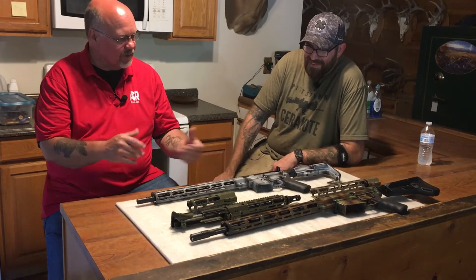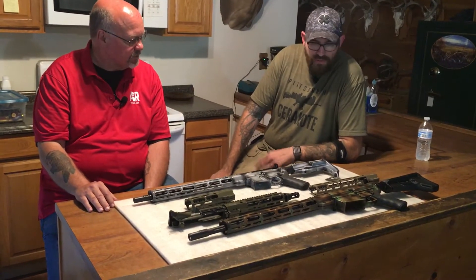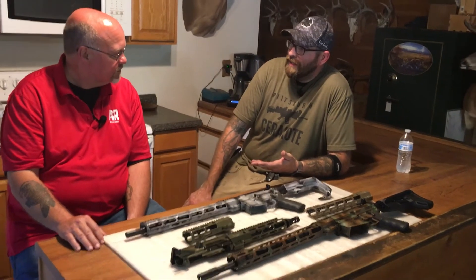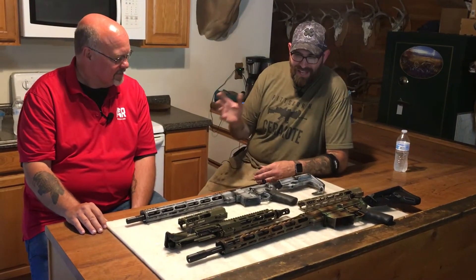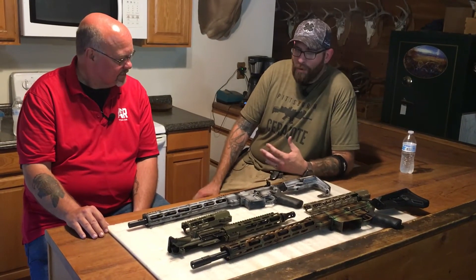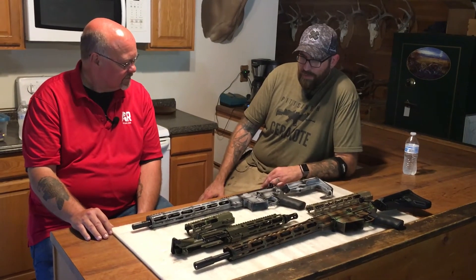So tell me Chris, what does getting your own signature handguard for your rifle line look like for you? This is going to sound a lot like a plug for Bowden Tactical, but it was a lot easier than I ever imagined. We were at the NASGW show a couple years ago and I was walking through, Jim and Andy were there, and I saw a rail design that jumped out at me — that's really cool. I almost didn't even stop to ask, but I did, and we built that relationship and went forward.